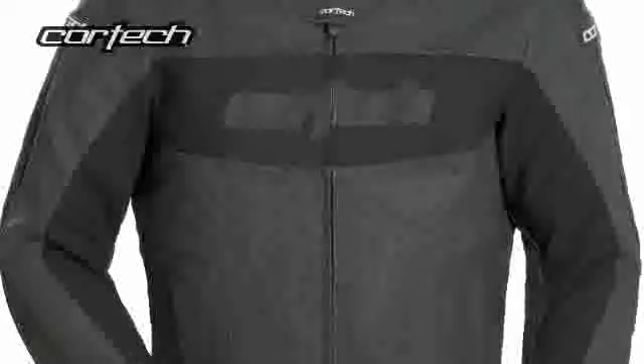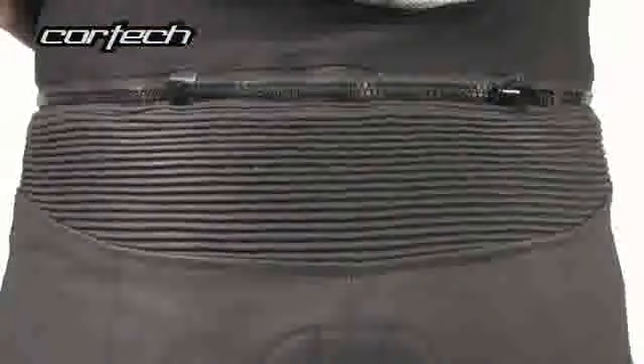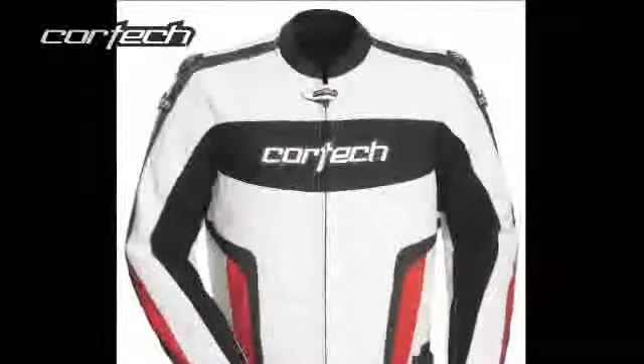The Cortex Latigo leather jacket and pant feature a combination of perforated and non-perforated top grain drum-dyed leather, CE approved shoulder, elbow, and knee protectors, and triple and double stitched high-strength bonded nylon thread. A full circumference 8-inch jacket-to-pant attachment zipper with pant sides is included, along with CE approved knee armor and soft hip armor.